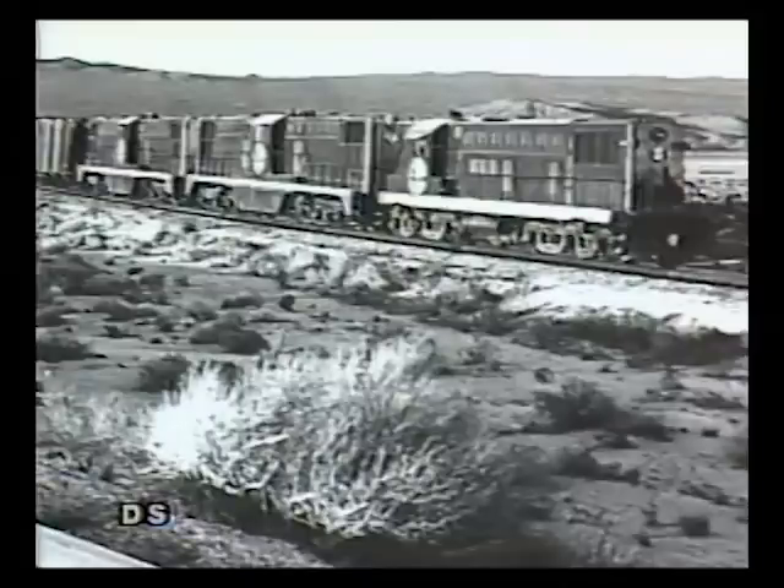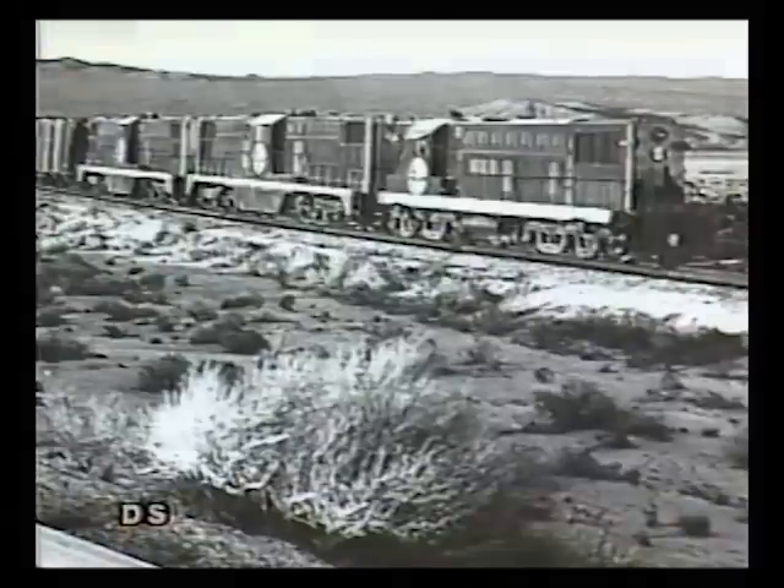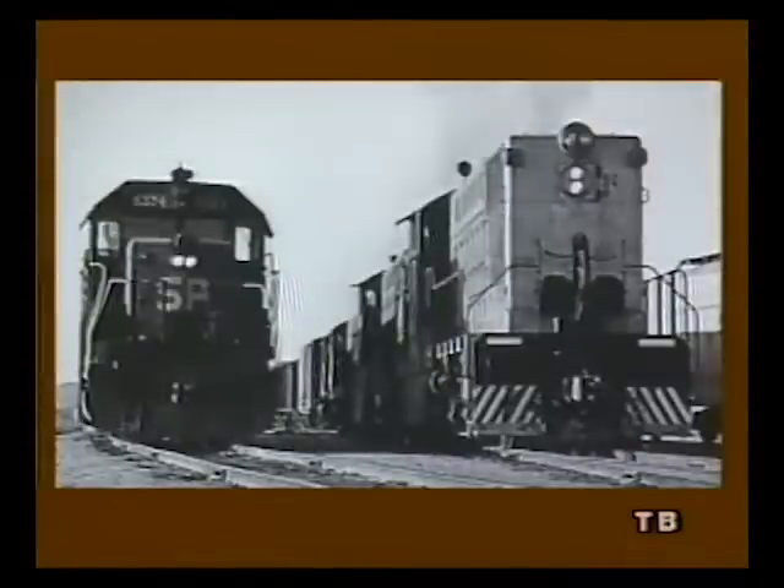But as the 1970s wore on, the years and the hill were taking their toll. As more and more Baldwins were being retired across the country, the cost and trouble of obtaining Baldwin parts was starting to grow. In 1973, the Trona reacted by leasing SP power for the run from Searles Station to Trona, enabling them to sell the center cabs and restrict the AS-616s to switching duties.